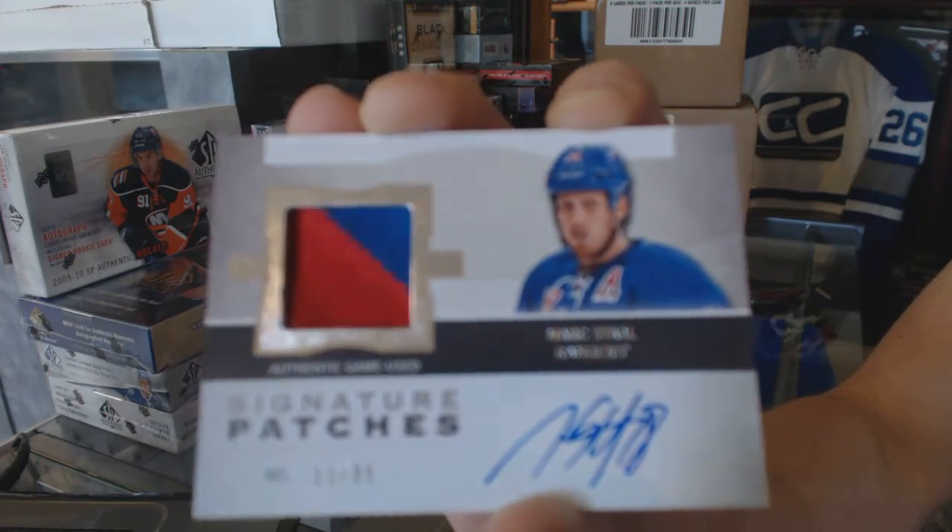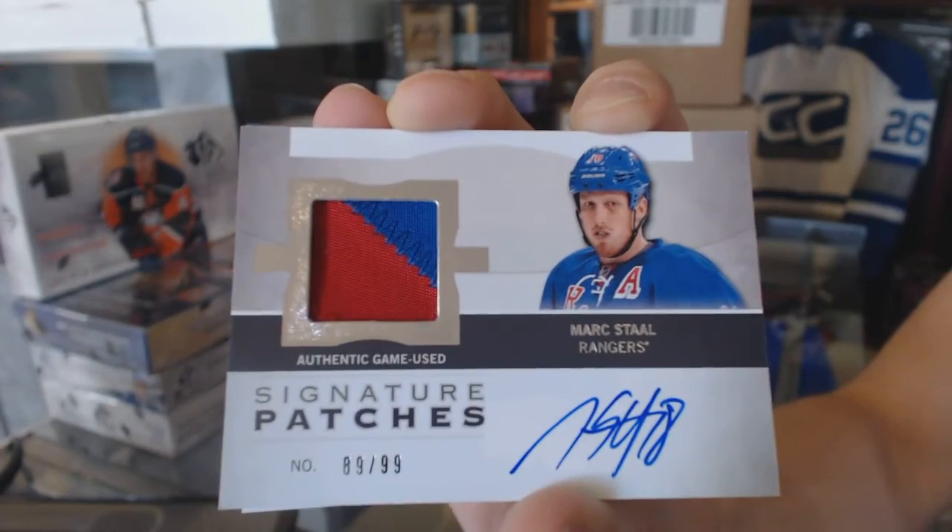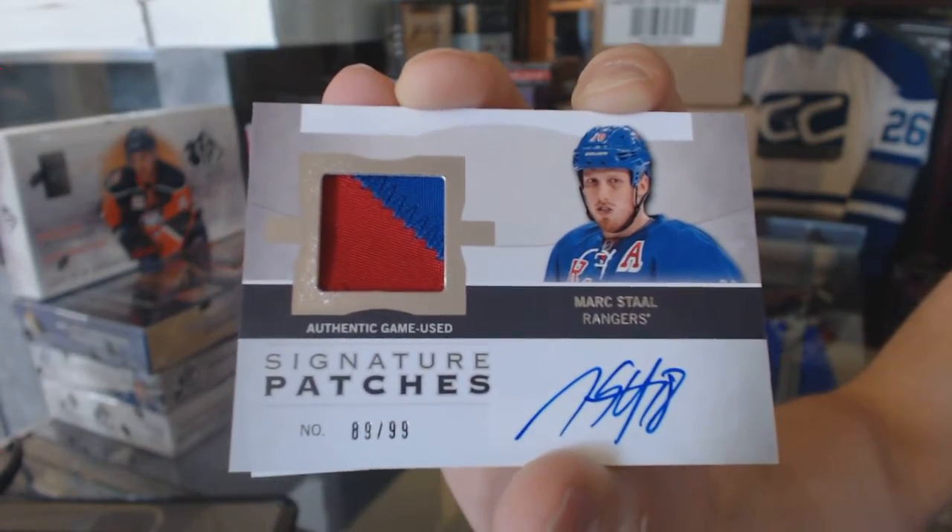We've got a two-color 1213 Signature Patches, 89 of 99, Mark Stahl. Two-color Signature Patches.